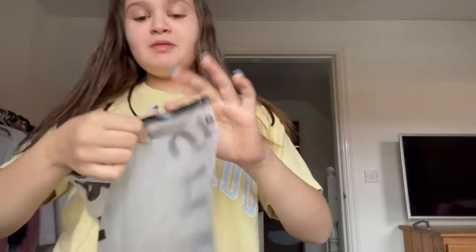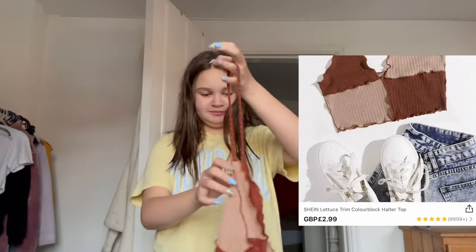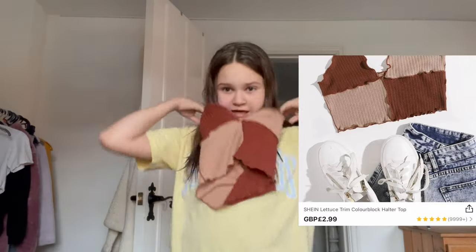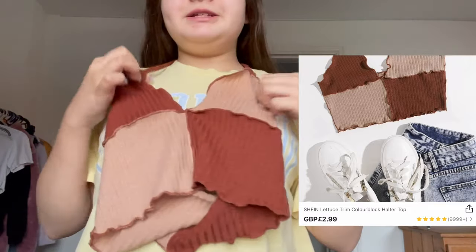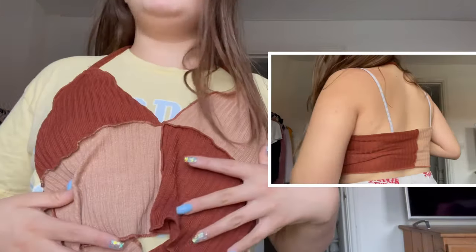I'll go with the small one first. Oh, this looks cute. Oh my God, this is a whole two-neck one. This is like the cutest thing ever. I'll try it on as well. I'll put the price somewhere on screen. It's so cute. I love the pattern, the patchy bits.